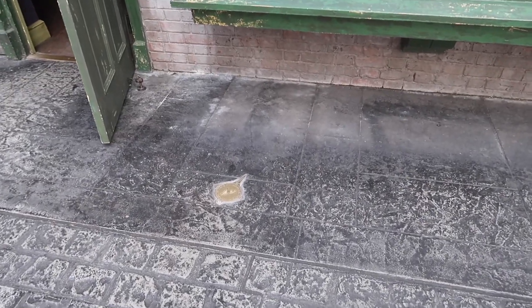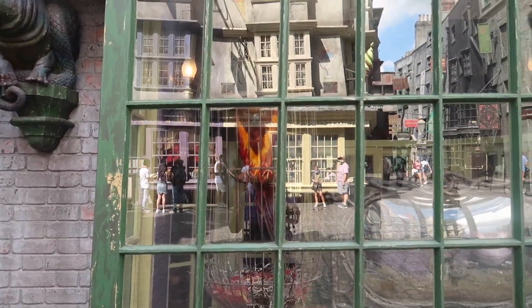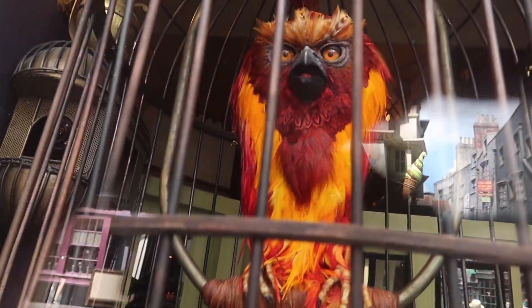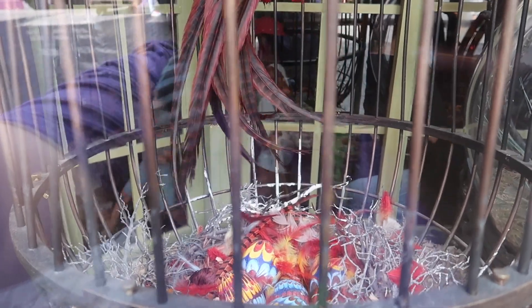I also didn't get to show this earlier, but you can hear the Flooper — here's the Flooper singing. Oh, maybe that wasn't a Flooper. Maybe that was a phoenix inside. Look at how pretty its eggs are!